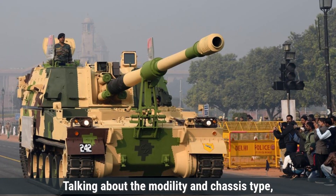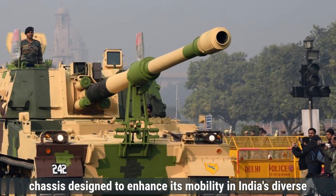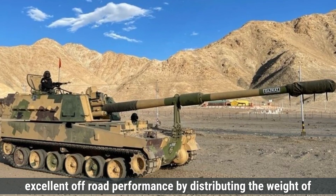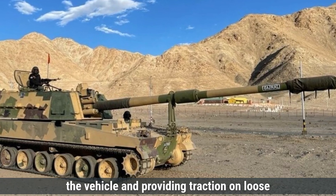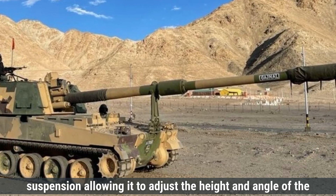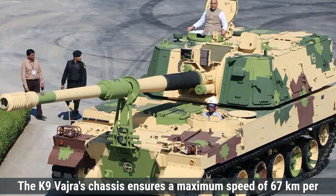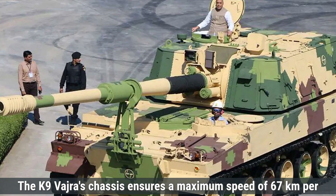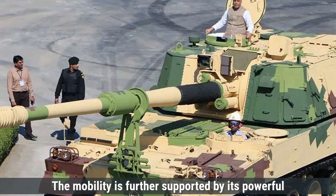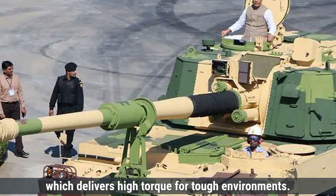Talking about mobility and chassis type, the K-9 Vajra uses a modified version of the K-9 Thunder's chassis, designed to enhance mobility in India's diverse terrains, especially desert and rugged areas. The tracked chassis offers excellent off-road performance by distributing the vehicle's weight and providing traction on loose surfaces like sand, mud, and rough terrain. It is equipped with hydropneumatic suspension, allowing height and angle adjustment for stability over uneven surfaces. The Vajra achieves a maximum speed of 67 km/h on roads, powered by its MTU MT881 KA-500 diesel engine, which delivers high torque for tough environments.